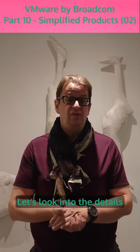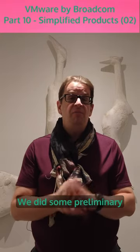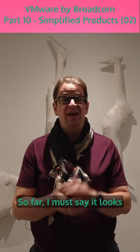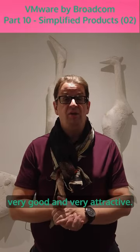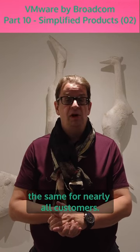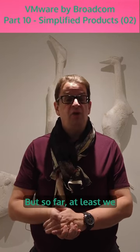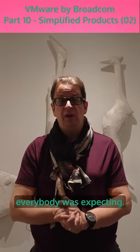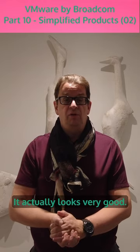Let's look into the details as soon as we get them. We did some preliminary pricing validations for customers. So far, I must say it looks very good and very attractive. We hope it looks the same for nearly all customers — we couldn't see the massive price increases everybody was expecting. It actually looks very good.